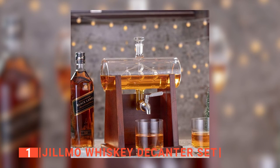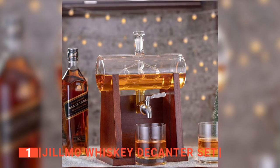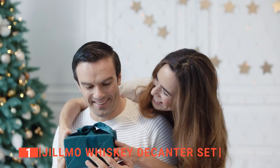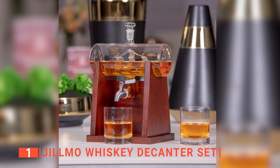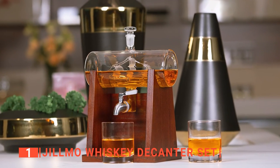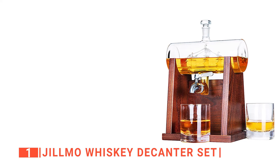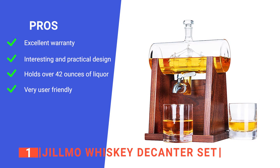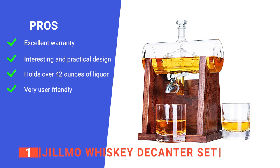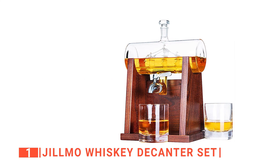Moreover, we liked that this whiskey decanter set has two thick base tumblers that feel very stable and high quality in hand. If you're looking for the perfect gift for the whiskey lover in your life, make them smile by getting them this exceptional whiskey decanter set with its unique design that is second to none. The high-capacity style and easy dispensing options make this the best and most user-friendly whiskey decanter in the market today. Its pros are: it has a two-year warranty for your peace of mind; it has an elegant wooden holder and glass ship centerpiece; it has a very large capacity; and it comes with a straightforward faucet system for pouring drinks more easily.